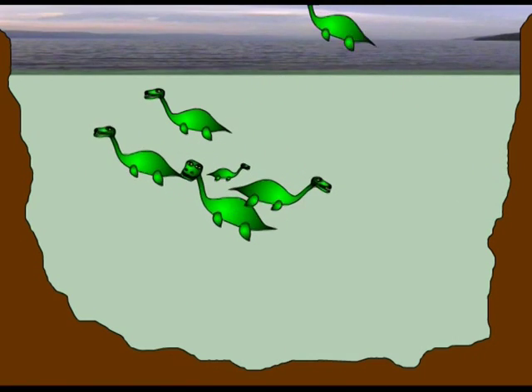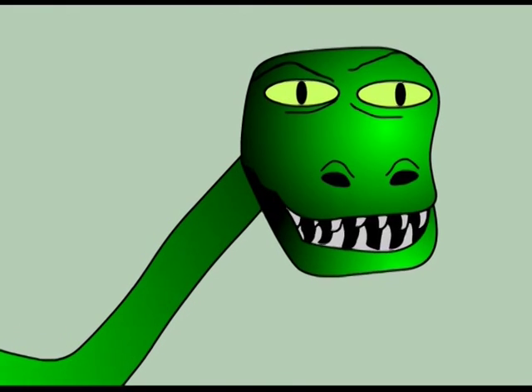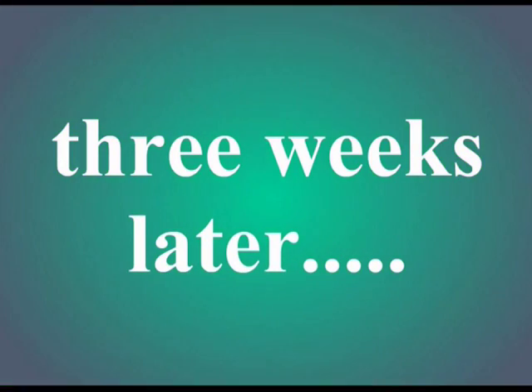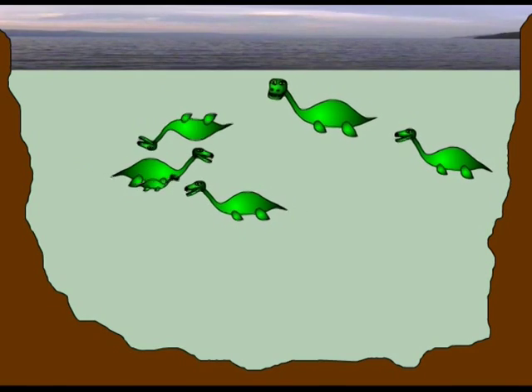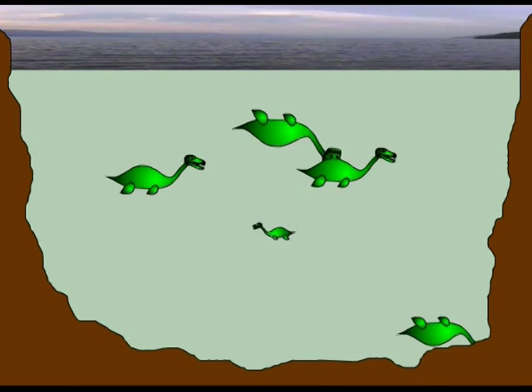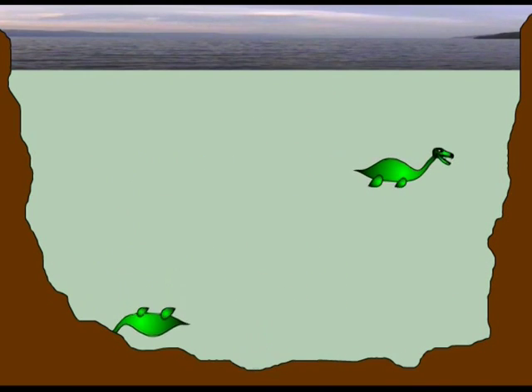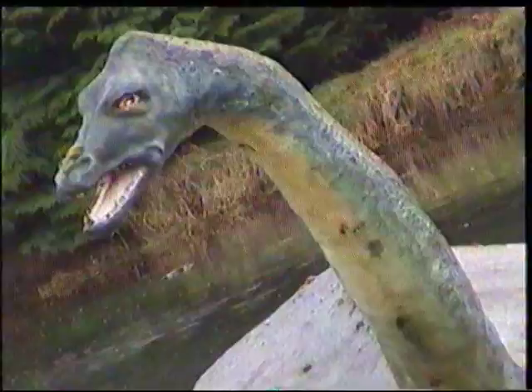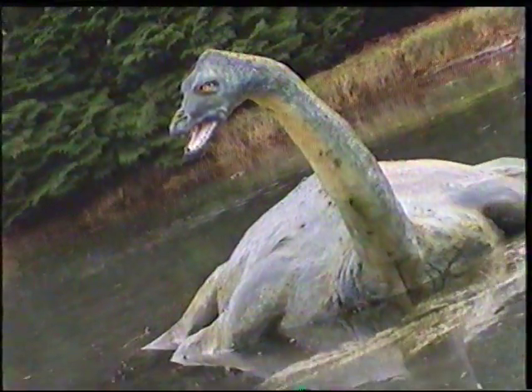The possible existence of a Loch Ness monster — or more than one — is looking less and less likely. And so it was time to leave the shores of Loch Ness, and any hope of seeing the mysterious creature.